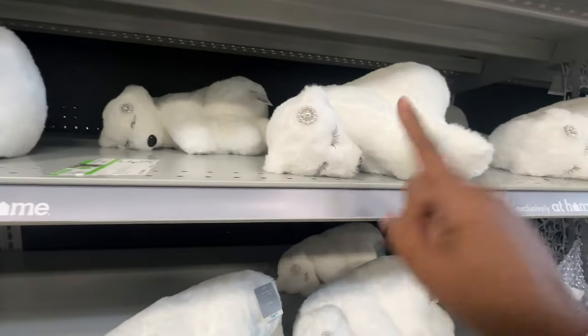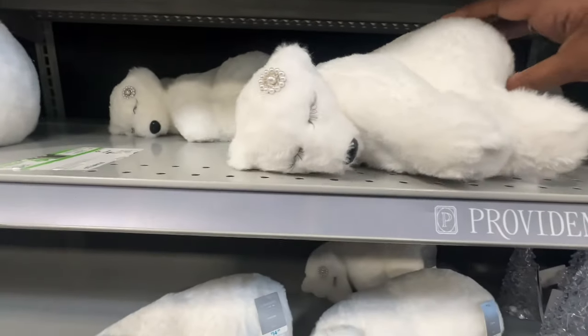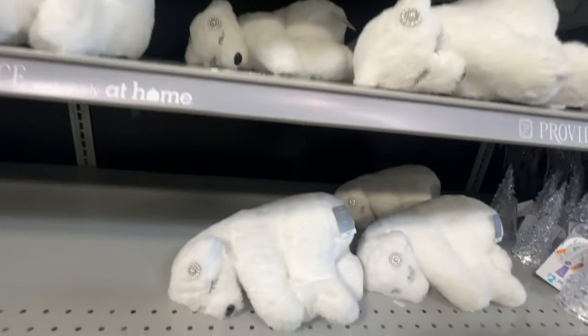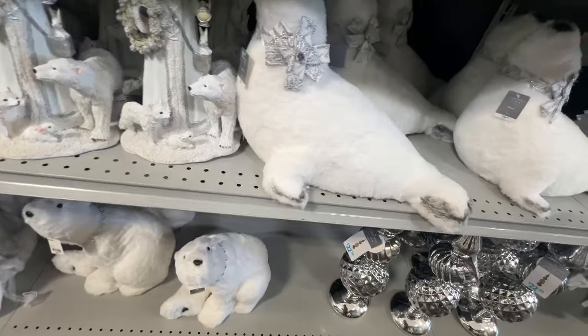Look at her — do y'all see the lash? Do you see the lash? Look at the lash. Her lash is prettier than mine. And this is $15. She's cute. Look at how you got your seal for $20. Look at the seal — isn't that cute?